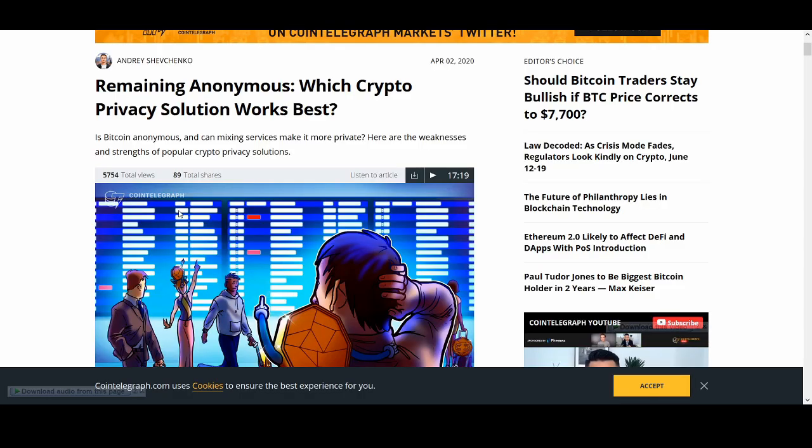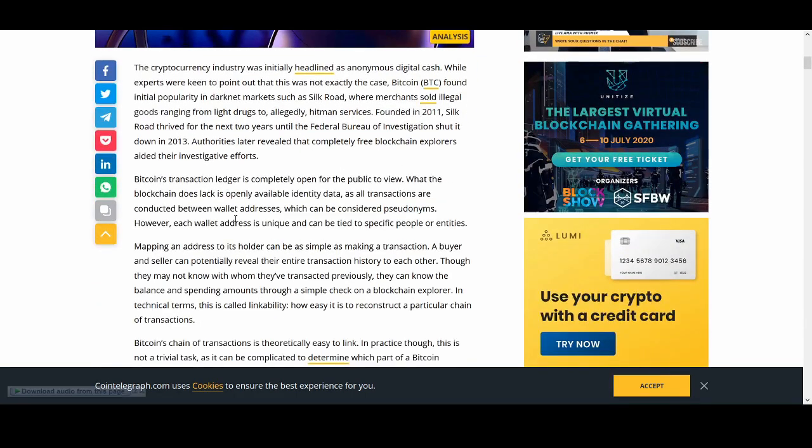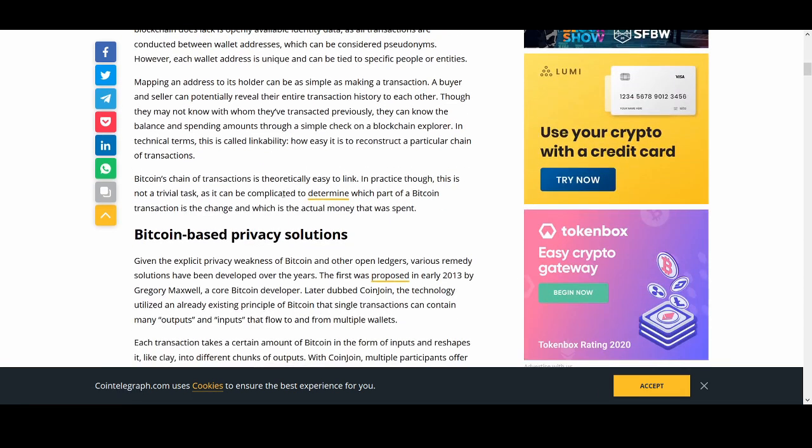So, remaining anonymous — which crypto privacy solution works best? The reason I'm interested in privacy coins is that in the future there could be a cryptocurrency or Bitcoin ban. Bitcoin initially got popularity in darknets like Silk Road, where merchants sold illegal goods. That's one reason people say Bitcoin grew in 2013, and I think people will agree with me on that.